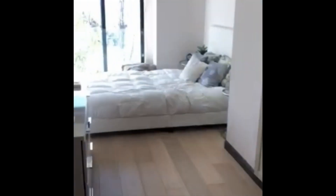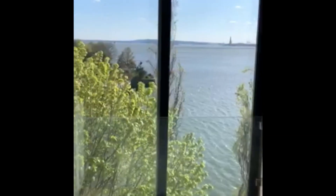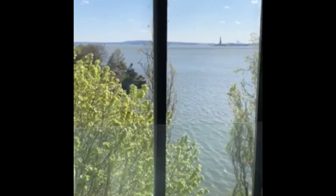Here is bedroom number two, also a spacious closet with a closet organizer. The views are great as well.